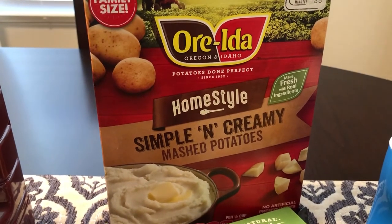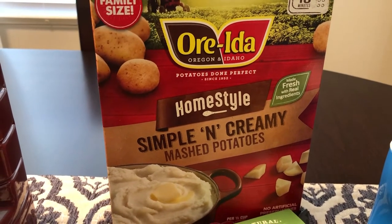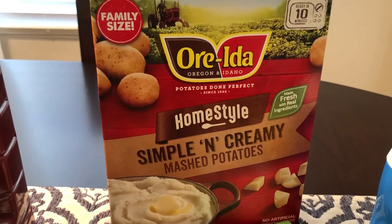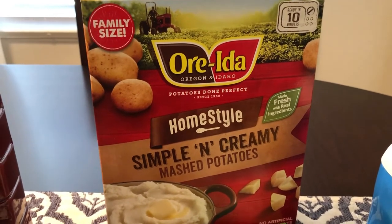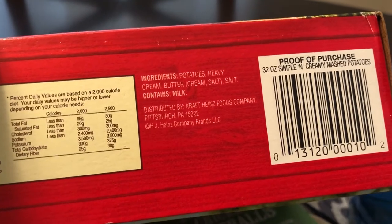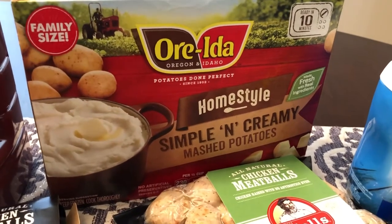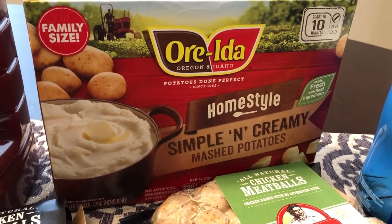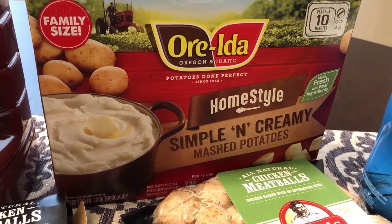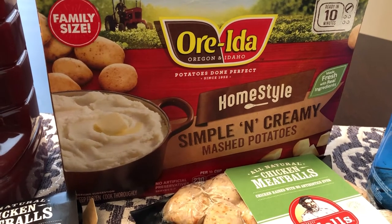Then I got some of these Ore-Ida Simple and Creamy mashed potatoes, home style. I've hauled these from the 99 cent store before but hadn't seen them in a while and thought they'd stopped carrying them. This is a big family size. I love these because the only ingredients are potatoes, cream, and butter — that's it. You pop them in the microwave and they really do taste homemade. They also had a potato and cauliflower mixed version, but we don't like cauliflower so I didn't get that.